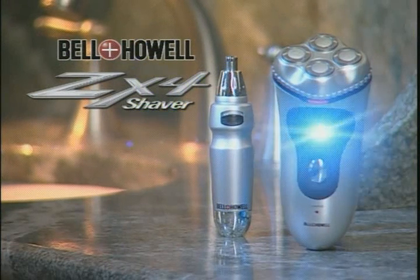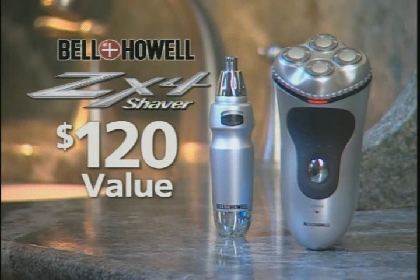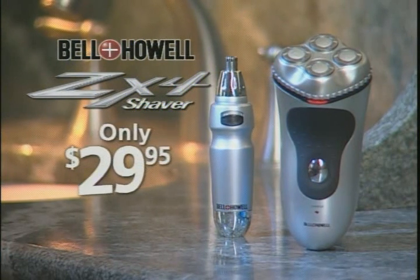You get the revolutionary ZX4 forehead rechargeable shaver and the ear and nose hair trimmer, a $120 value, all for only $29.95.